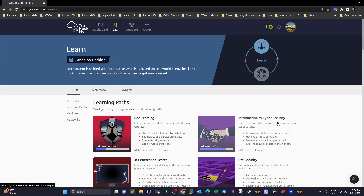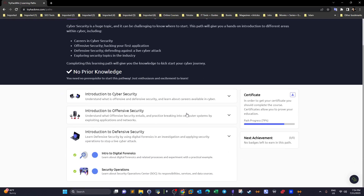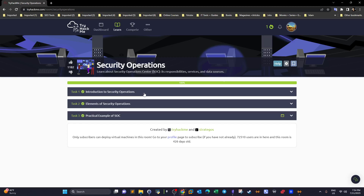Welcome back. Today's video is on TryHackMe, continuing with the Intro to Cyber Security pathway. We've come to the end of this pathway and today we'll be concluding it by doing the last room, which is about Security Operations. In this room you'll get to know the basics, fundamentals, and a premise about the Security Operations Center.